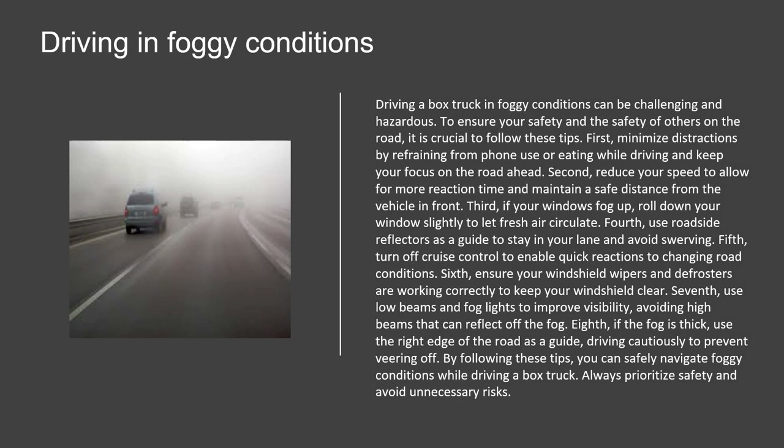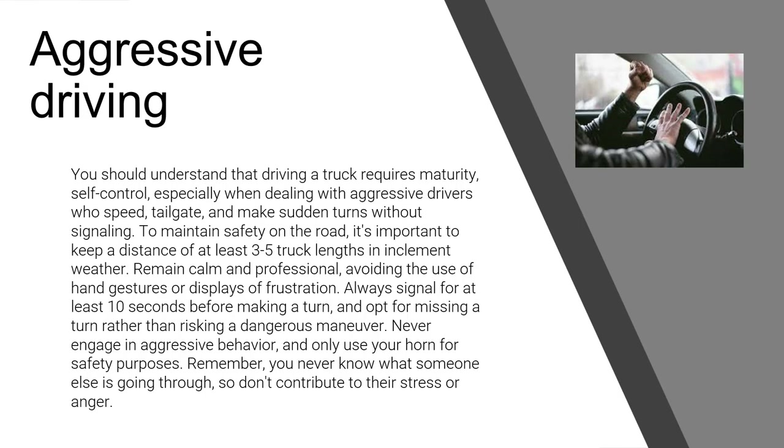Driving a truck requires maturity and self-control, especially when dealing with aggressive drivers who speed, tailgate, or make sudden turns without signaling. To maintain safety, keep a distance of at least three to five truck lengths in inclement weather. Remain calm and professional, avoid the use of hand gestures or displays of frustration. Always signal for at least 10 seconds before making a turn, and opt for missing a turn rather than risking a dangerous maneuver. Never engage in aggressive behavior and only use your horn for safety purposes.